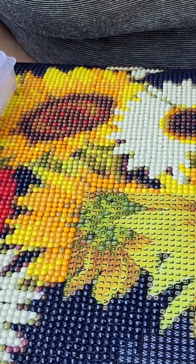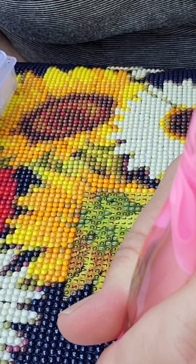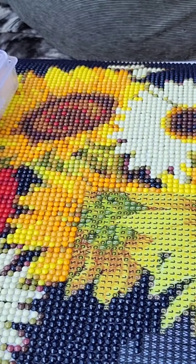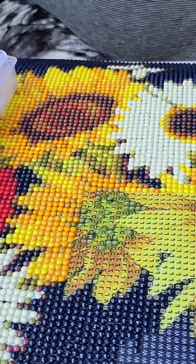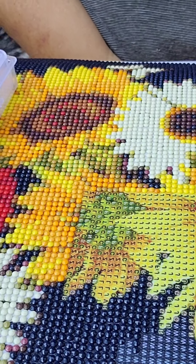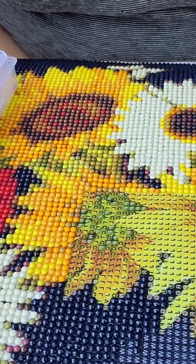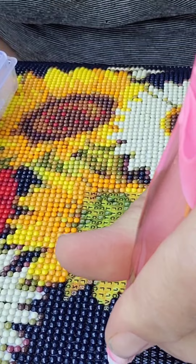Next time I come camping by myself — because I bring the van whenever I go by myself; whenever Josh and I go, we take the camper — it's actually really really nice out this morning. I absolutely love it, I love being able to be outside, diamond painting, doing whatever I am doing. I just love being outside period.